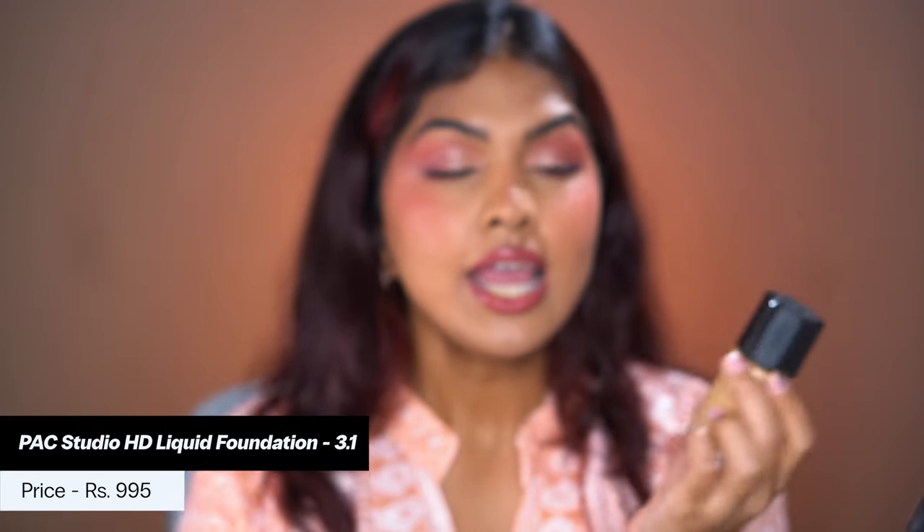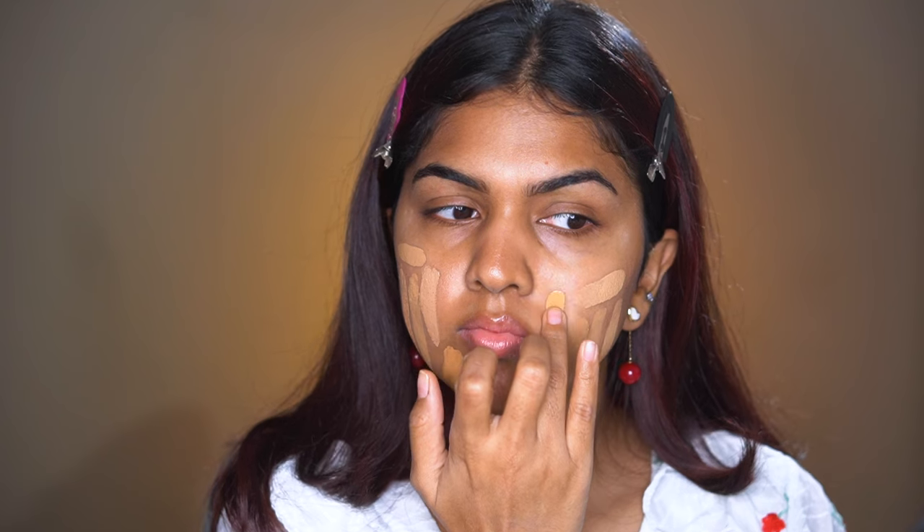Next is the PAC Cosmetic Studio HD Liquid Foundation. PAC actually had one of the widest shade ranges available in India initially. They reformulated and relaunched it recently. I'm in shade 3.1 — it matches me perfectly. This is not a skin-like finish foundation; it's a full-blown, full-glam moment. If you have a wedding or party and want long-lasting, full-coverage base, this is that foundation. You will feel like you have makeup on — it's not a blurring skin tint.